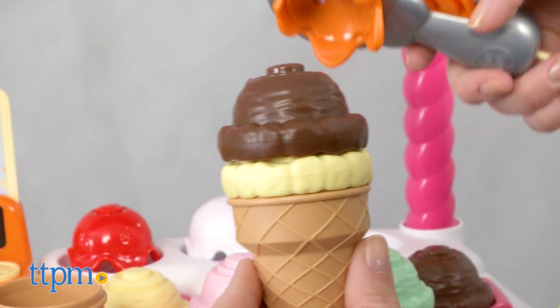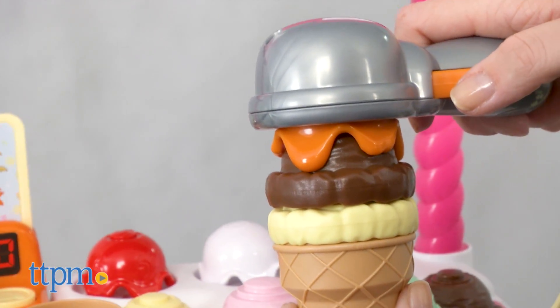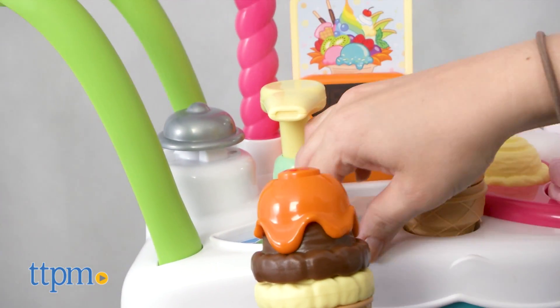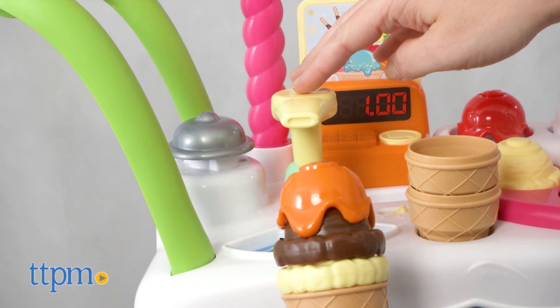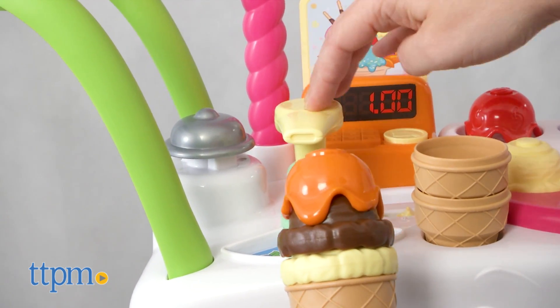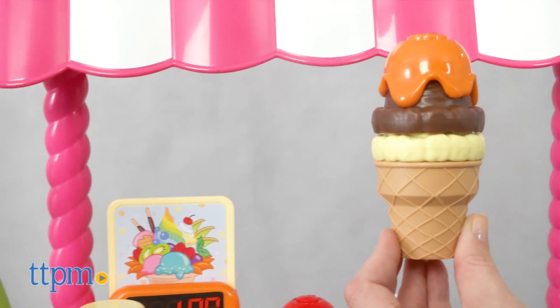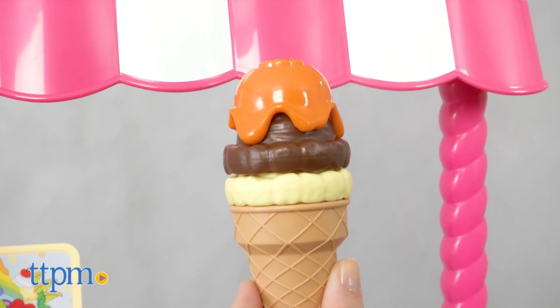And through the play, they'll be practicing counting, color matching, sequencing, memory skills, and more. Working with the magic scooper is also good for those developing fine motor skills. Little kids ages 2 and up are going to have a lot of fun running their own ice cream shop, whether they're using the activity cards for guided play or imagining their own fun activities and dessert creations.